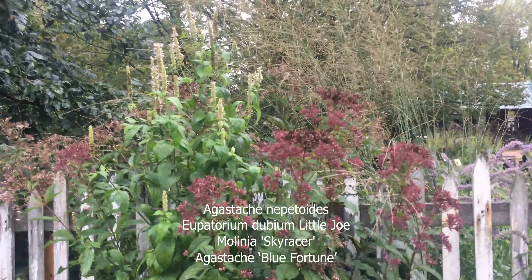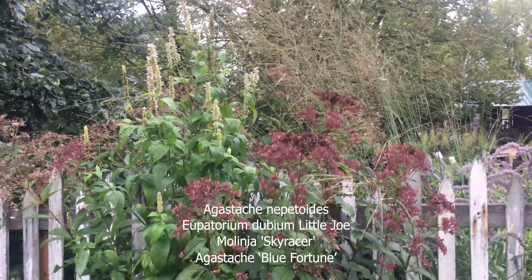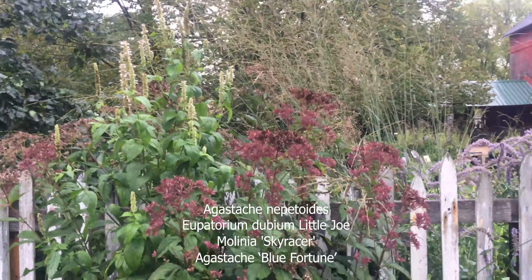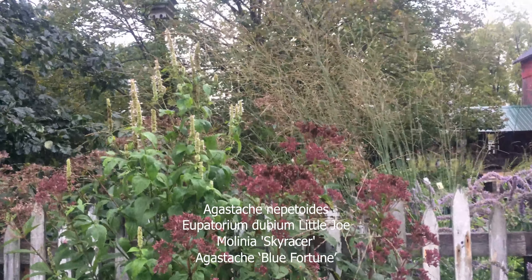I thought I'd show you this nice taller combination. It's quite tall — about six feet. The Agastache nepetoides tops out at about six feet, and the Skyracer is tipping out at seven feet.